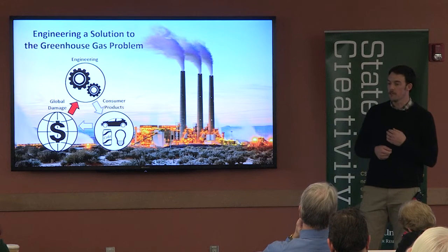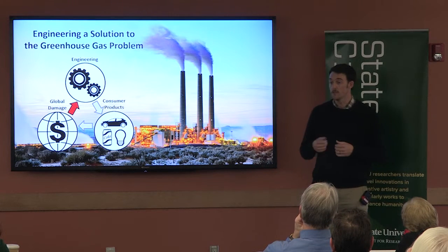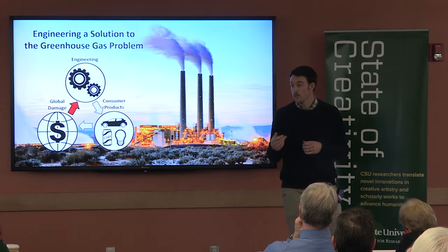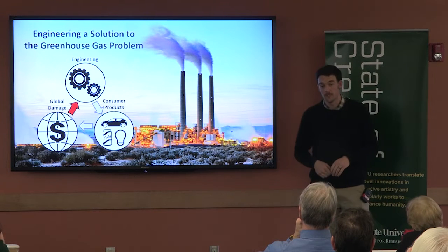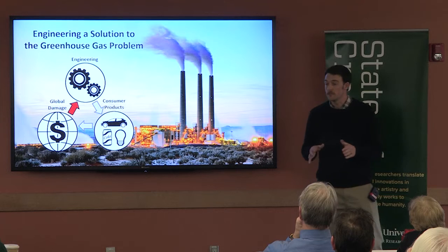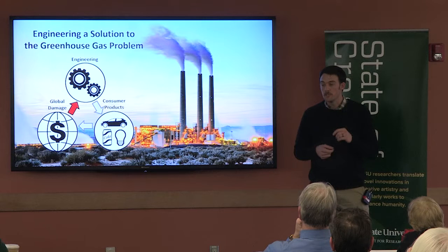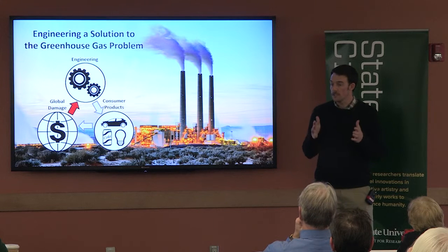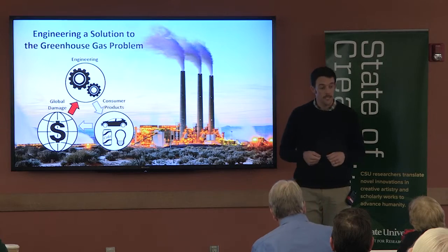In addition, it allows engineers like myself to make comparisons between coal electricity and electricity from other sources such as solar and wind, which have traditionally been more expensive but produce far fewer greenhouse gas emissions. My objective with this research is not to push a specific technology or a specific product. Instead, I'm simply trying to get engineers to think more holistically so that they can start to engineer a true solution to the greenhouse gas problem.